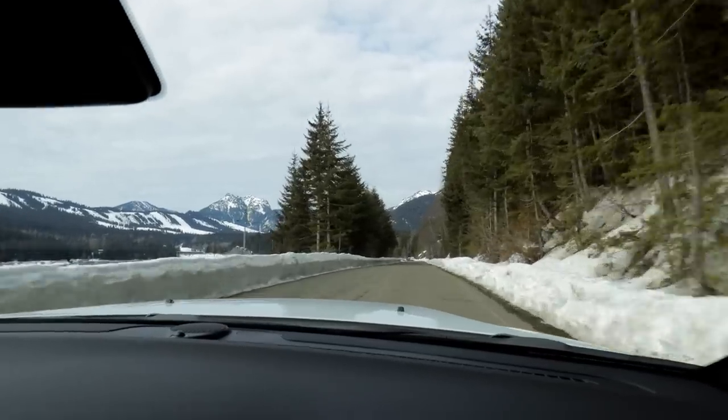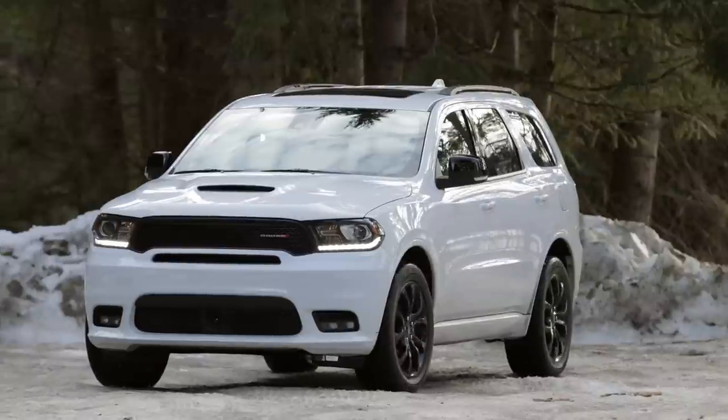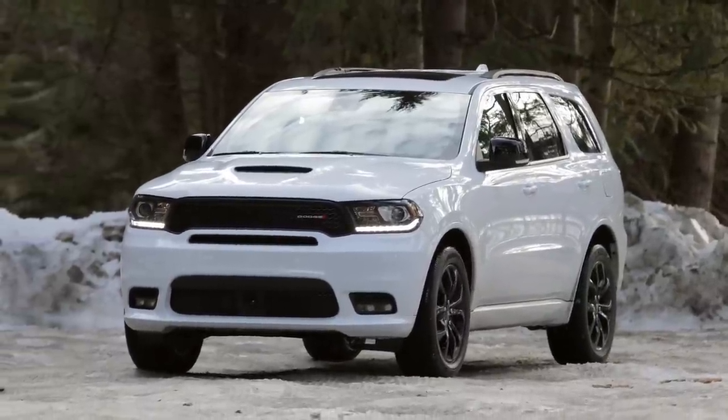We went all the way to the top of Snoqualmie Pass to try to find some snow to have some fun with this Durango. The problem is it hasn't really snowed much lately, and on top of that it's plowed and most of the snow on the surface has melted off. We were able to find a small patch of ice, so I'll do an acceleration run to see just how this all-wheel drive system handles slippery conditions.